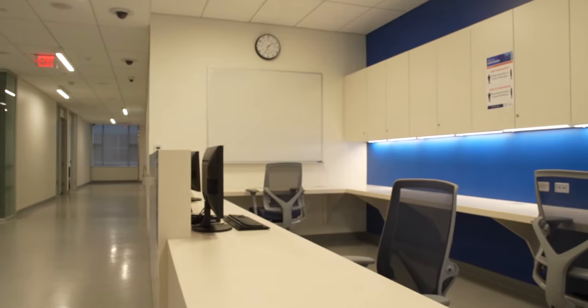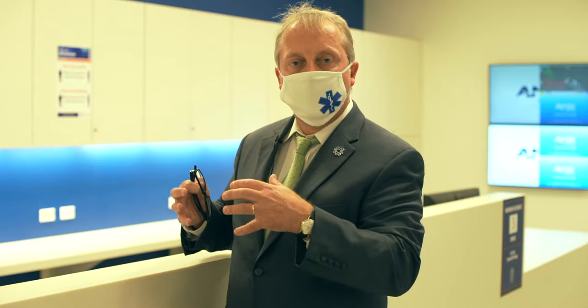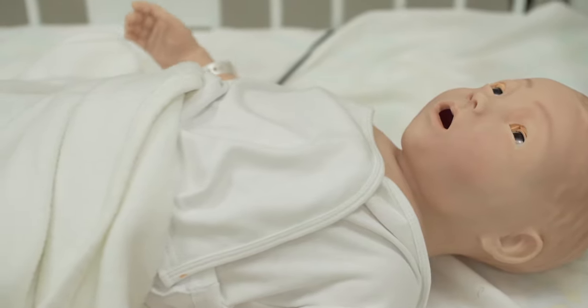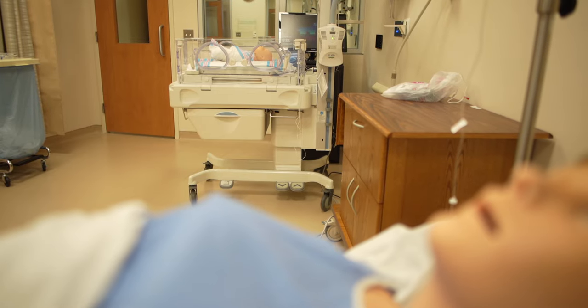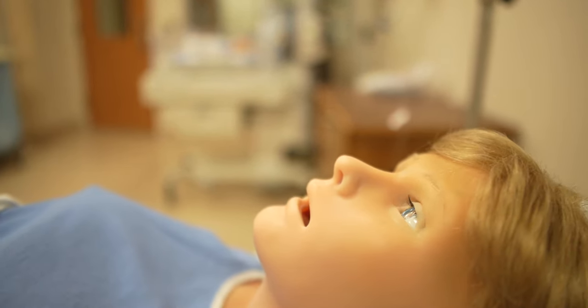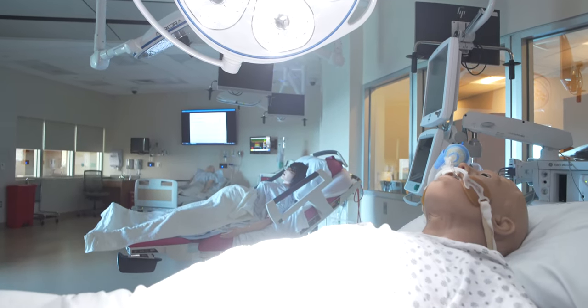I'm standing now in our high-fidelity simulation suite. If it looks like a nurse's station behind me, that's by design. Here's an opportunity for us to work interprofessionally — student physicians, student physician assistants, and student nurses — coming together to understand how these various disciplines work together. The robots afford our students an opportunity to engage in very high-stress situations, but in a very low-risk environment, and it sets the stage beautifully for when they ultimately work with real patients in hospital wards.